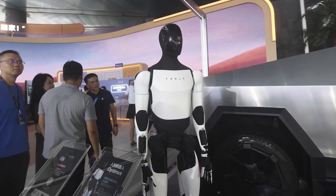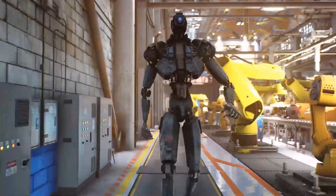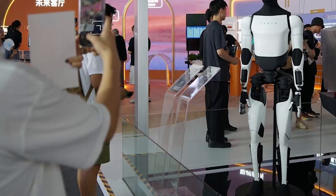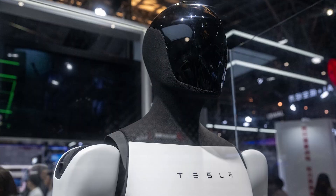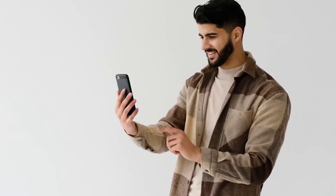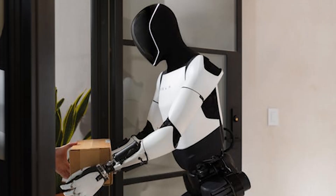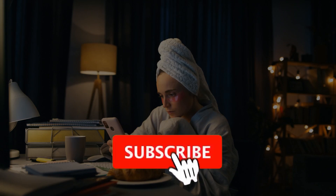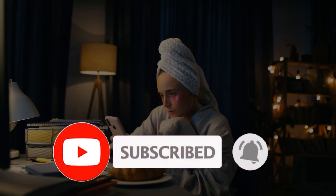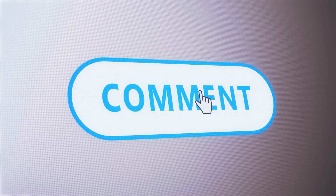So what do we know so far about the Tesla Bot? It's an ambitious, futuristic project that has the potential to change the way we live and work. While there's still a long road ahead before we see the Tesla Bot in homes and workplaces, the progress made so far is certainly impressive. With Tesla's track record of innovation, we can't help but get excited about the possibilities. Will the Tesla Bot live up to the hype? Only time will tell, but one thing is for sure — the future of robotics is looking brighter than ever. Be sure to hit that like button, subscribe, and turn on notifications so you don't miss any updates on Tesla, robotics, and all things tech. Let us know in the comments what you think about the Tesla Bot and if you'd welcome a robot in your own home. Thanks for watching.